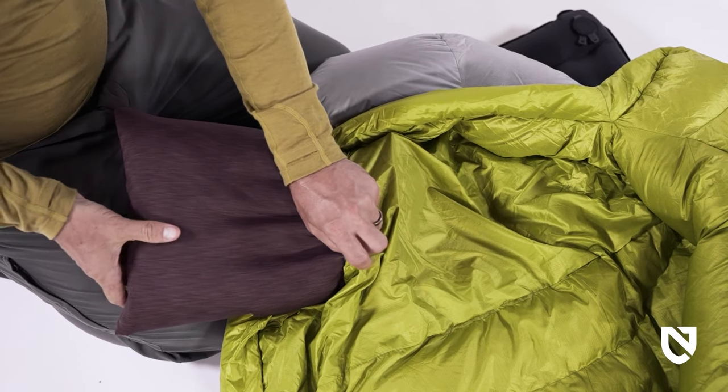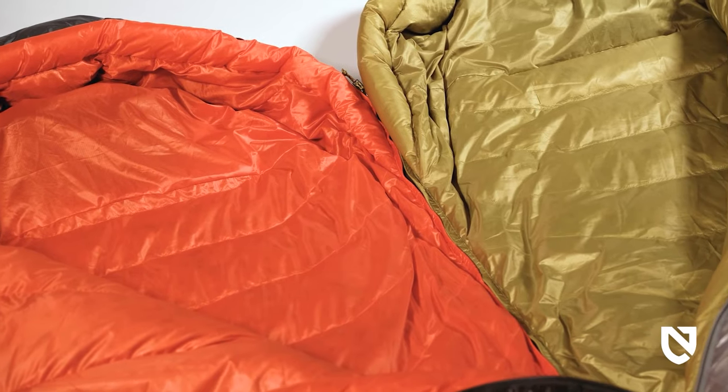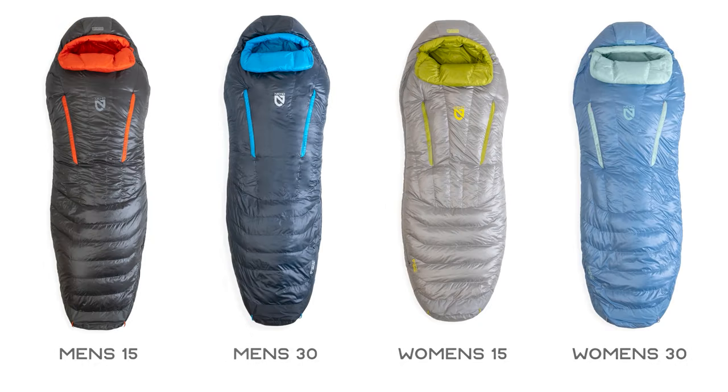An integrated pillow pocket can be stuffed with extra clothes or a camping pillow for cushioning and support. For increased versatility, opposite-sided zippers allow men's and women's bags to be zipped together for a double sleeping bag. Offered in regular and long lengths, and 15- and 30-degree minimum temperature ratings, this bag averages two pounds nine ounces across the series.